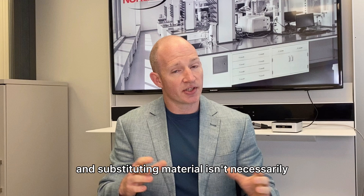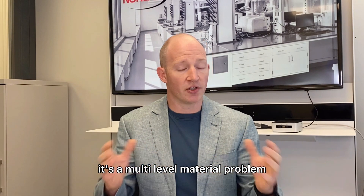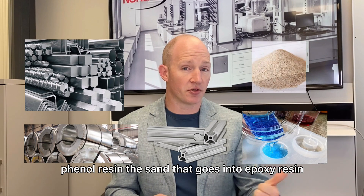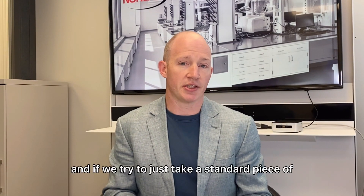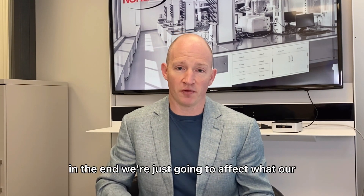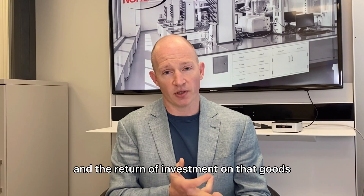Doing a redesign and substituting material isn't necessarily going to be the best result because it's a multi-level material problem. We're talking steel, aluminum, stainless steel, phenolic resin, and the sand that goes into epoxy resin — all of these things are affected. If we try to take a standard piece of millwork or casework not rated for that environment and put it in there, in the end we're just going to affect what our customers are doing, some of their safety requirements potentially, and the return on investment on those goods.